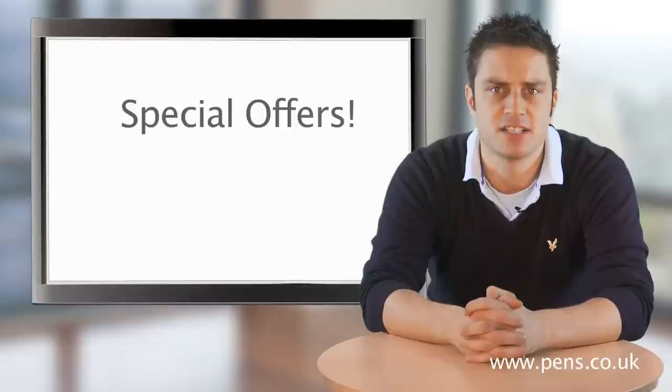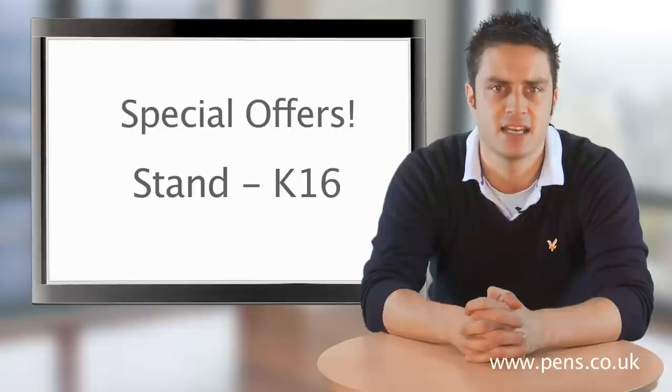We have some very exciting special offers to talk to you about at the show, so make sure you come and visit us on stand K16. We are saving a couple of these offers for the day but we have let one out of the bag early.